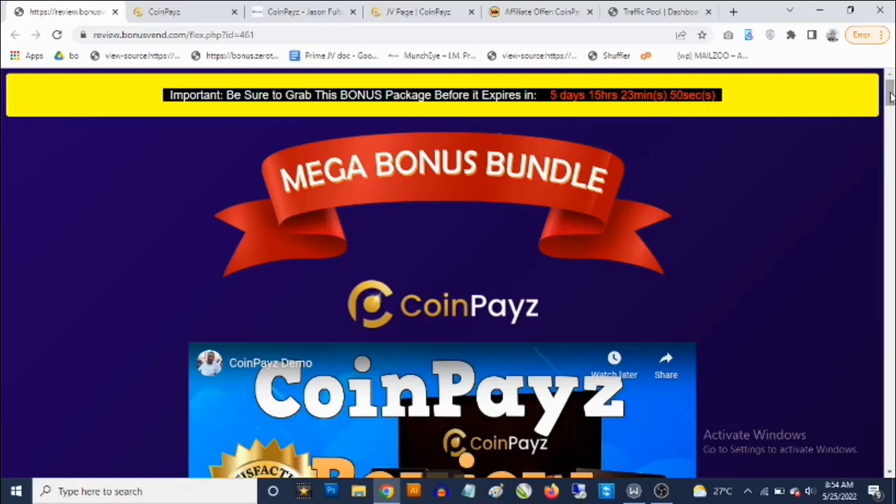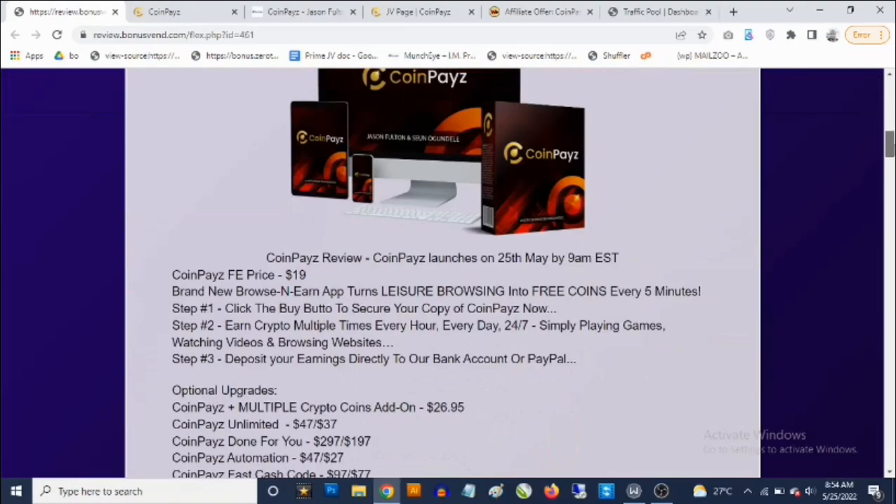Hey, what's going on everyone, this is Aki here. Welcome to my CoinPays review. Here we're going to be taking a close look at the CoinPays app, and most importantly I'm going to be revealing the i-value custom bonuses that I'm giving you to get you the best results with CoinPays.